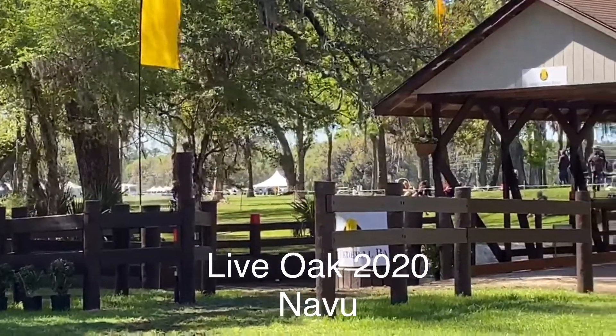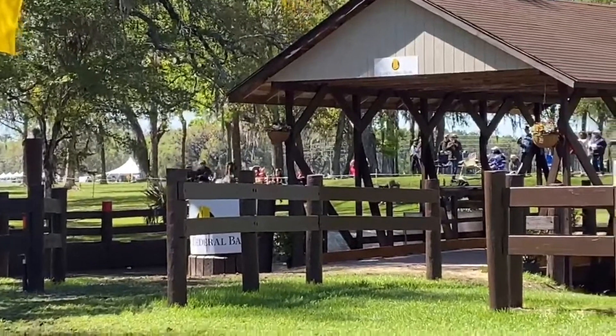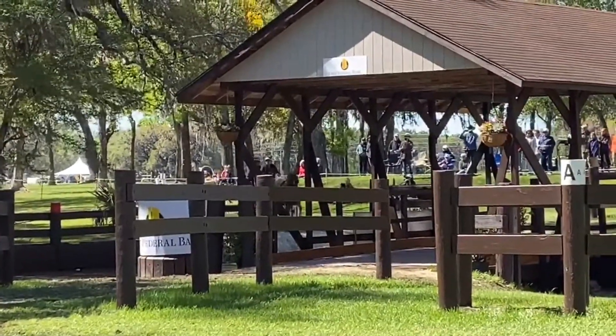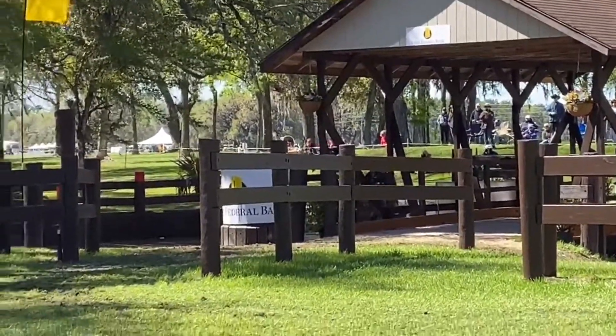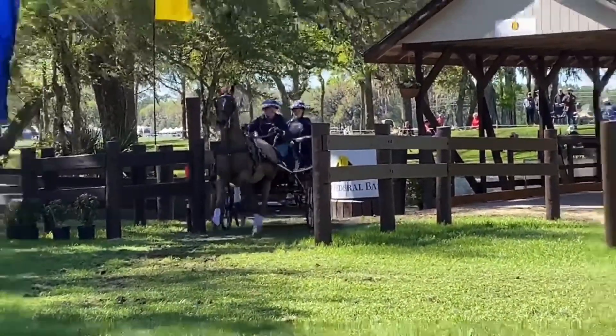Hi guys, so this is the start of the hazards for Live Oak. This is our first hazard coming into the water hazard and it's a really super tough hazard. It's pretty technical for the first hazard.